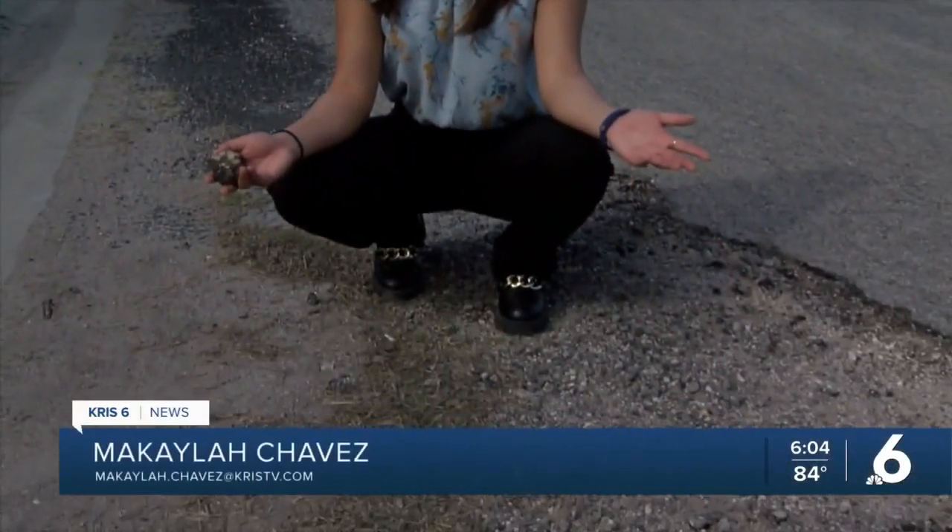This is what happens whenever you drive through potholes here in Kingsville — they fall apart. You can find potholes like these on a lot of roads in the area, but the city's heard you, and they plan to change that.